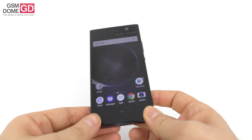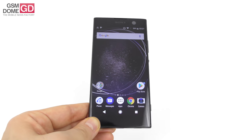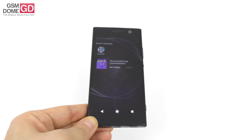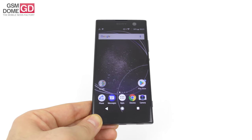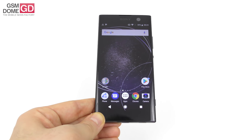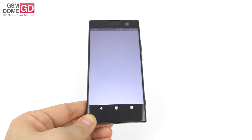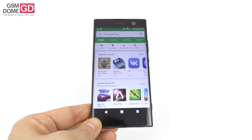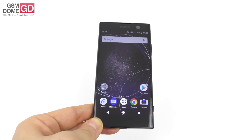The Xperia XA series had MediaTek Helio processors. Now they've switched to Snapdragon, which is always good news. Typical for an Xperia XA, we have very narrow side bezels. The phone was launched at CES 2018 and the price tag should be around $318 right now — quite affordable. It competes with maybe the Asus Zenfone 4, the Samsung Galaxy A8, and maybe a Huawei Honor phone. So let's see what the Sony Xperia XA2 can do.